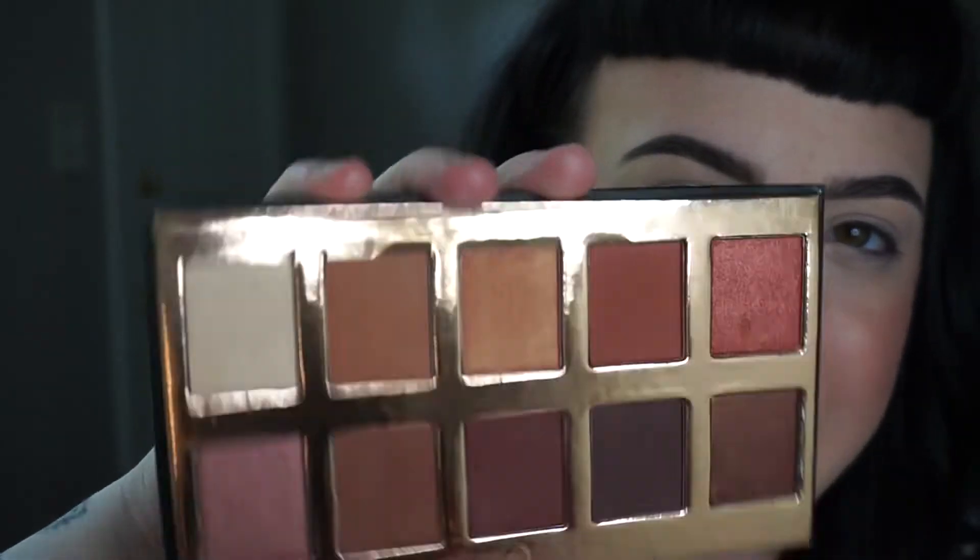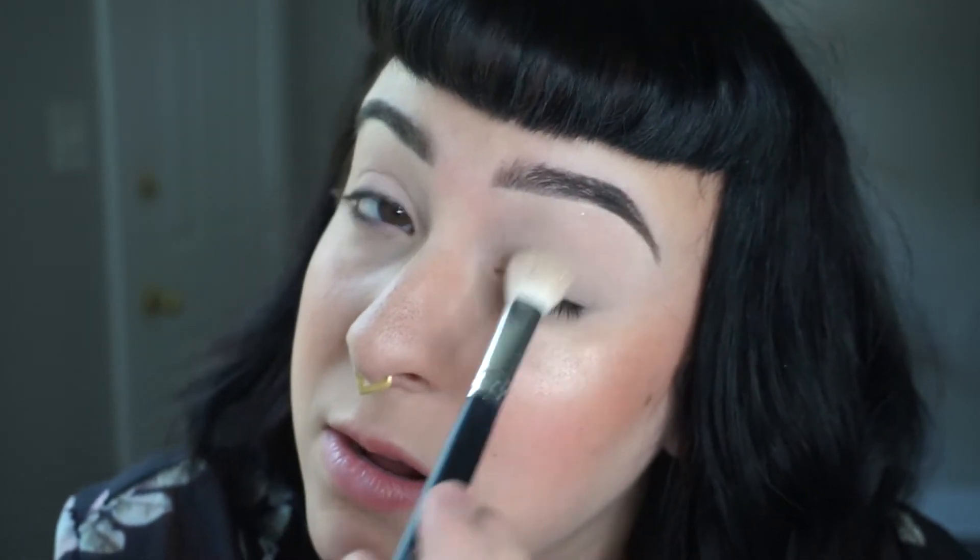For eyeshadow primer I'm going in with my tried and true Urban Decay Enigma primer - I use this so sparingly because it was limited edition and I have the fear of running out. This palette doesn't look like it comes with a matte beige tone to set the primer, so I'm going to go in with the lighter shade from my NARS Paloma contour palette because it's matte, just to set that so the other colors blend out nicely.